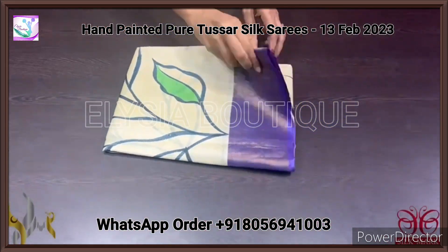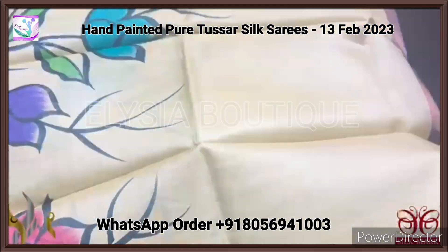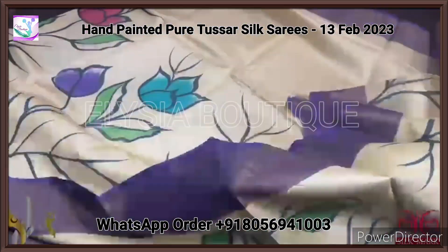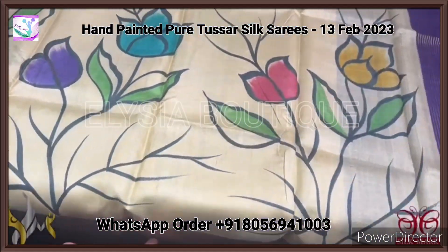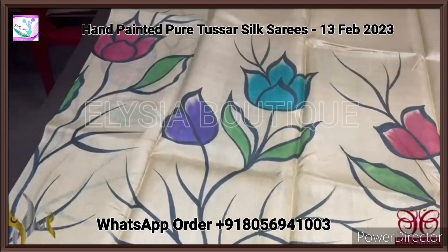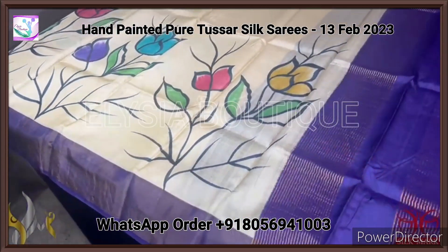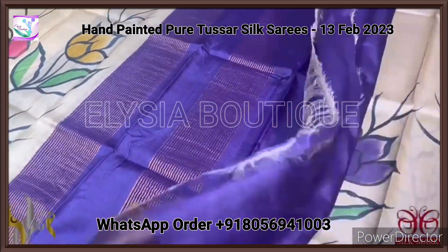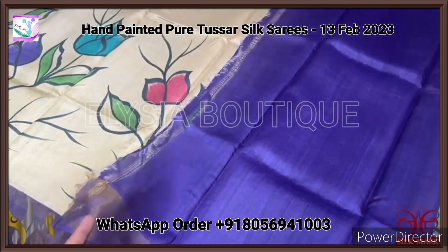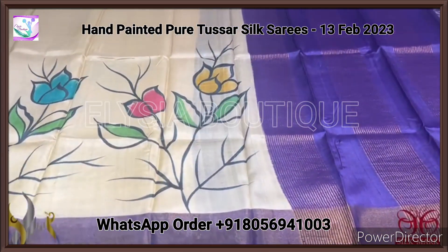Pure Tasna silk saree, premium quality, hand painted. A very elegant sandal colour saree — almost a cream with a tinge of sandal in it. Very beautiful contrast purple colour borders. The saree's hand painting is very beautiful and simple, a very elegant one. The combination of this creamy colour with purple is very elegant; you can see the depth of the purple colour. The same colour is given for the blouse as well. Combination is perfect and it comes with authentic silk mark.